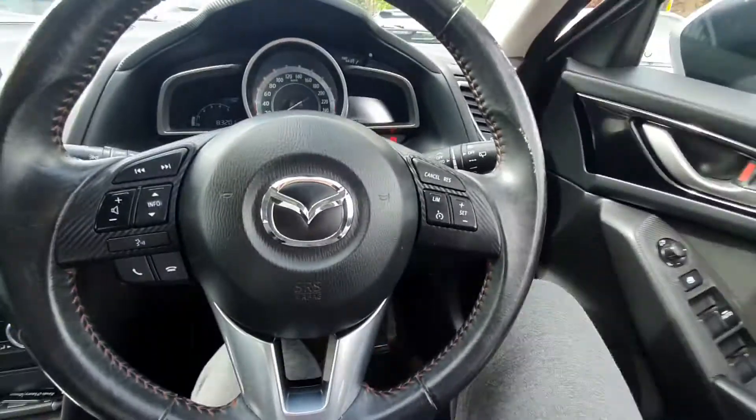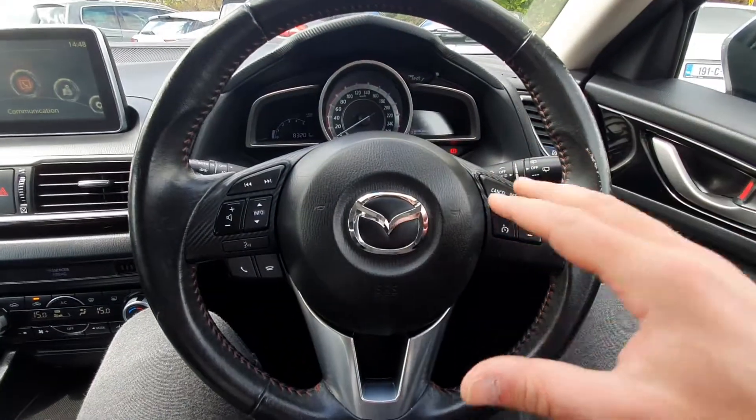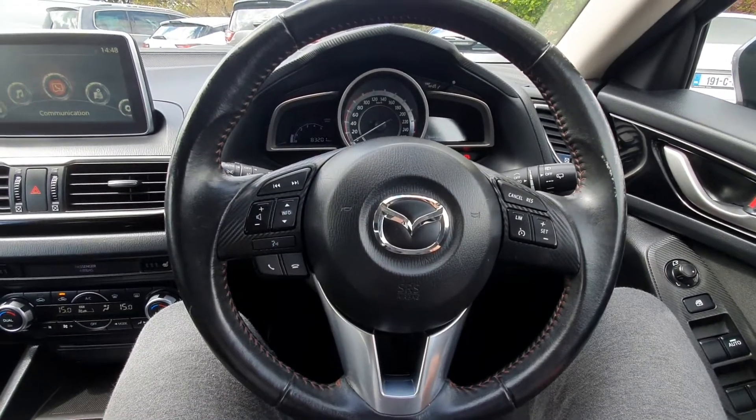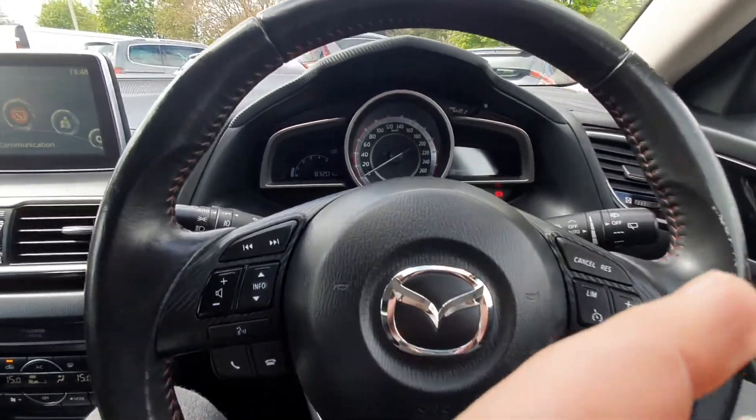It also comes with a multi-functional controlled steering wheel — all your cruise control settings on the right, all your Bluetooth and media settings on the left. You have automatic lights and automatic wipers.